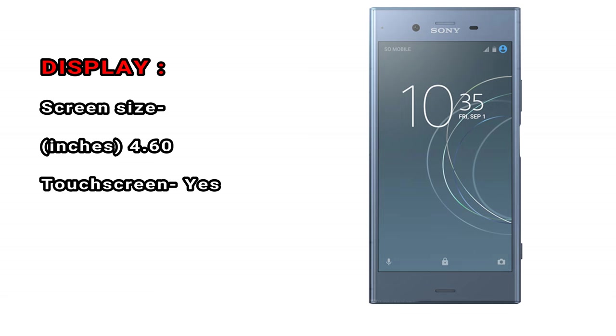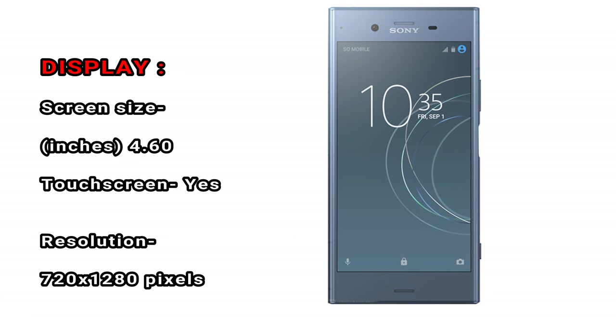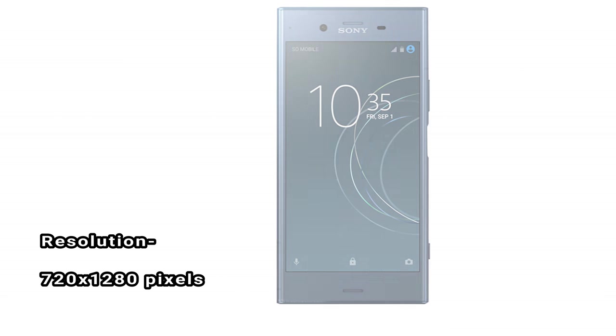Display. Screen size: 4.60 inches. Touchscreen: yes. Resolution: 720 x 1280 pixels.